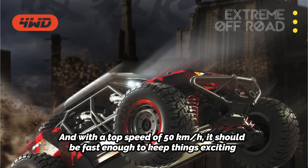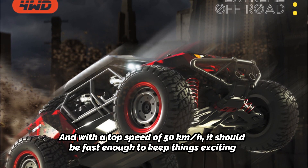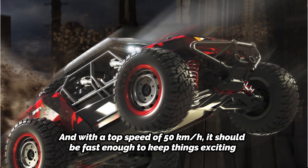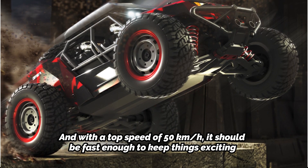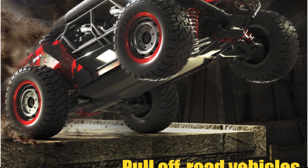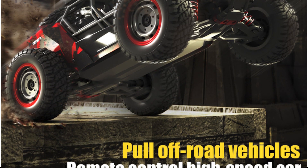As with any new toy, it's important to read the manual and familiarize yourself with the controls and features of your RC car before you start driving it. Make sure you have plenty of space to drive your car safely and be aware of any potential hazards in the area.